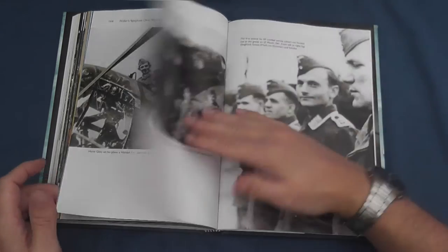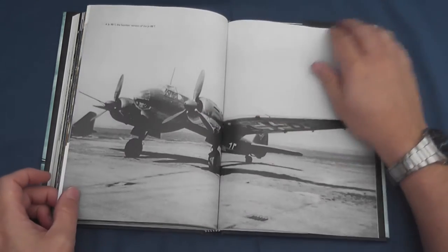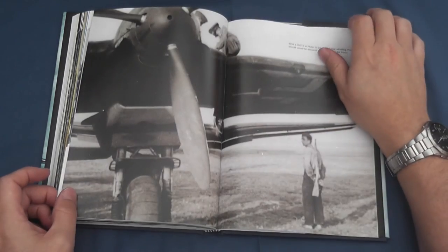Fancy getting your hands on a copy? Well, be sure to swing by the blog to enter our free draw to win this review copy of Hitler's Spy Plane over Normandy 1944. Good luck!